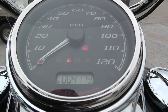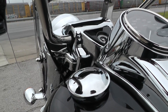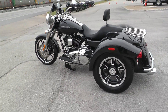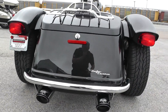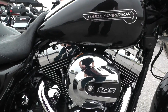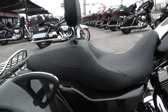It's only got 4,179 miles. Let's go ahead and start it up and see what that Vance & Hines setup sounds like. Got a real good sound to it.